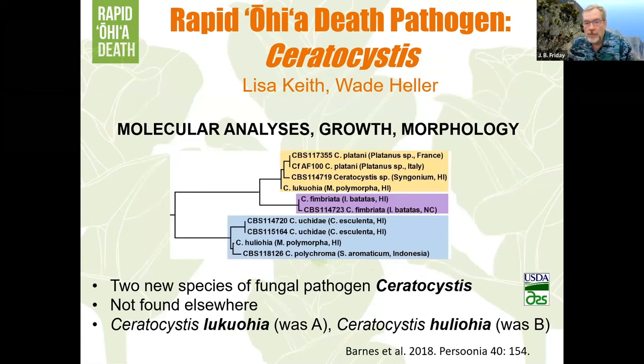The lab tests are now DNA tests. They found a fungus in Ceratocystis, but which Ceratocystis? There are about 50 different species of Ceratocystis in the world. Lisa Keith at the USDA and Wade Heller did the molecular analysis and found that we not only have one but two new Ceratocystis in Hawaii — unique to Hawaii, never found anywhere else, and not related to each other. They could have been brought in, mutated here, or hybridized here — there are other species of Ceratocystis already present in Hawaii.